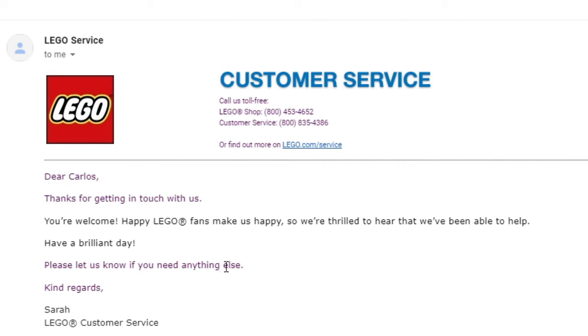Guys, make sure not to abuse this — don't try to steal from LEGO. They're actually a really great company. They might do some things LEGO fans don't agree with, but they definitely helped me out of a crappy situation. I'm sharing this so you know the process, not so you can take advantage of them. LEGO was able to help me and it worked out.